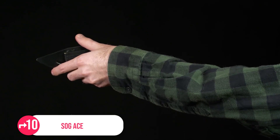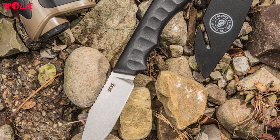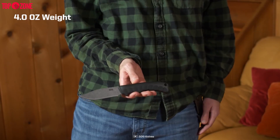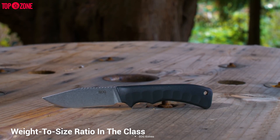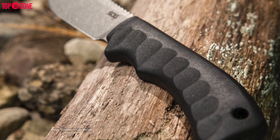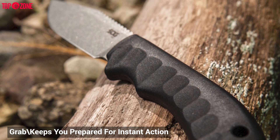Let's talk about an affordable one from SOG to start. This is the SOG Ace, SOG's most accessible fixed blade knife with a blade length of 3.8 inches, weighing only 4 ounces. It ensures an impressive weight-to-size ratio in its class. The black sheath and grippy textured rubber handle make this knife a perfect thing to grab and keeps you prepared for instant action.